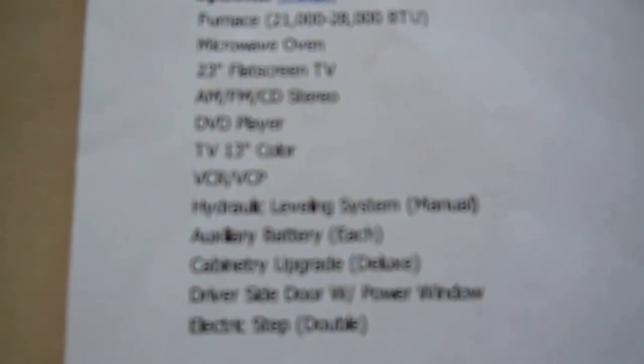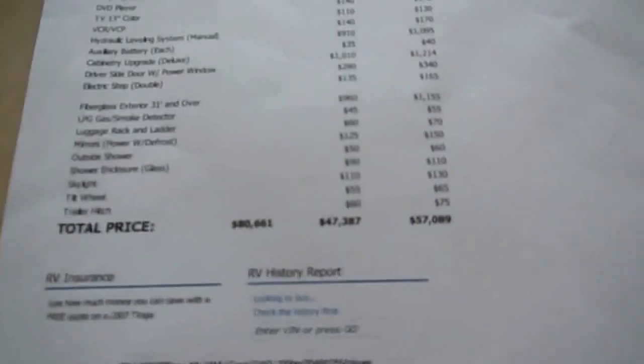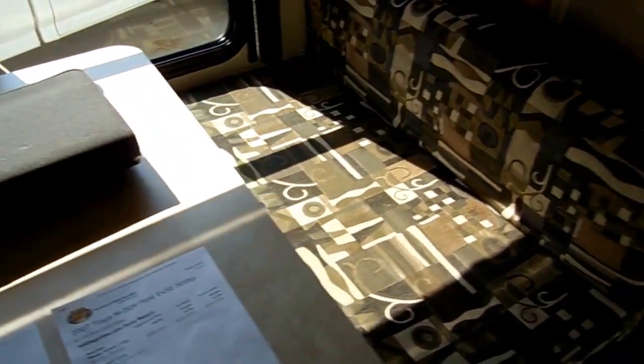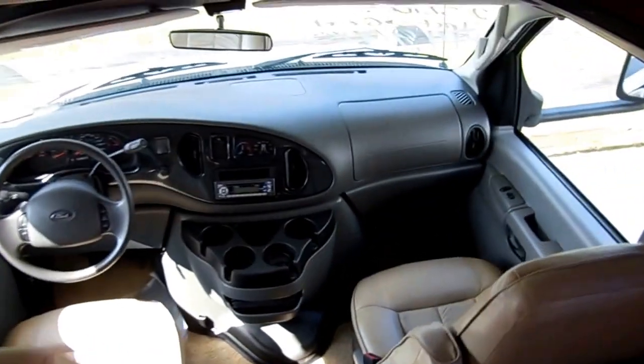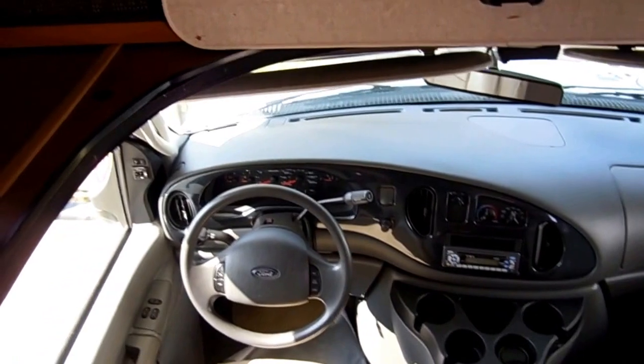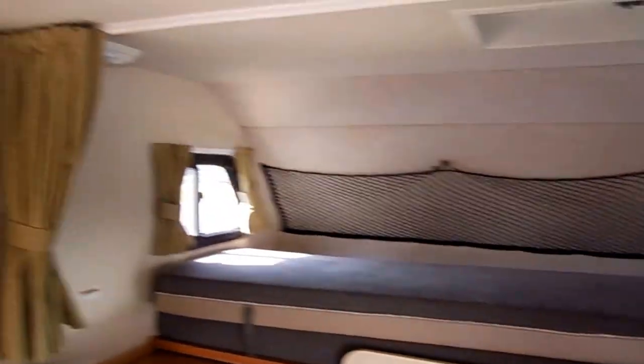Here's another NADA for the 2007 Tioga 31M, adjusted for the options that are not standard — like the TVs, DVD player, hydraulic leveling jacks, power windows, electric steps, power mirrors, and the glass shower enclosure with skylight. $57,000 is average retail when you adjust for the options, and $47,000 is low retail. I'm not asking $57,000 or even $47,000. This unit with all these features, I've got it for $44,900. Try to find another 07 Tioga 31M with two slides and 46,000 miles any cheaper — you're not going to find it. It's $12,000 under NADA, $5,000 under NADA base price.